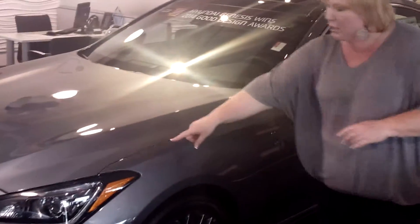As you come down to the side, you're going to notice the wraparound headlights, the 19-inch alloy wheels, and you've got your turn signal indicator right here on the side mirror.